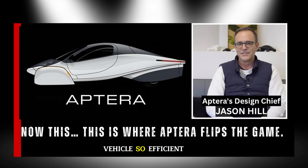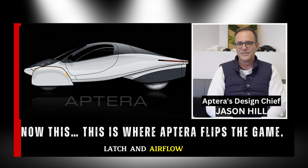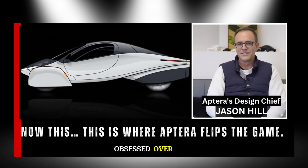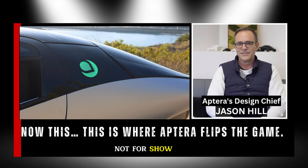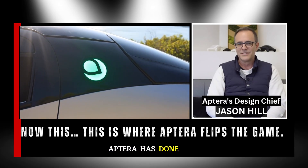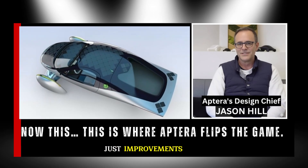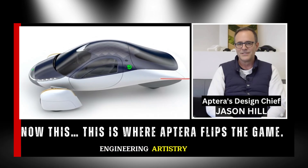Imagine an electric vehicle so efficient that every single curve, latch, and airflow path has been obsessed over — not for show, but for purpose. That's exactly what Aptera has done. Their latest design updates are not just improvements; they're revelations of engineering artistry.